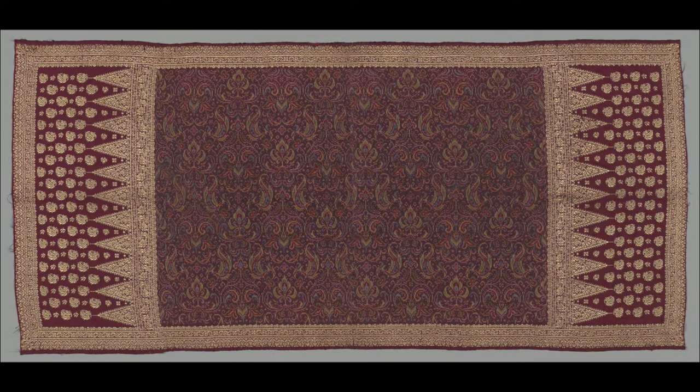It is made of silk, a fibre that came from China, and its designs show a strong Indian influence, yet it is made in a resist patterning technique called ikat that is completely indigenous.